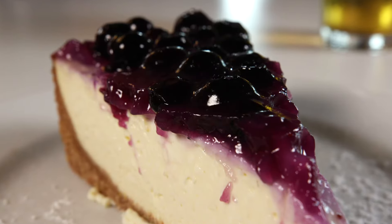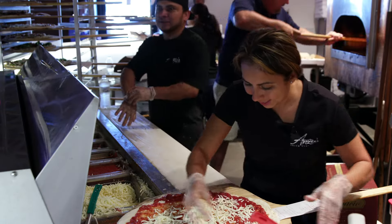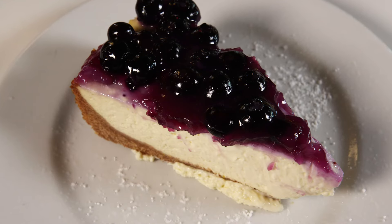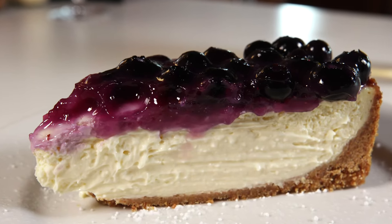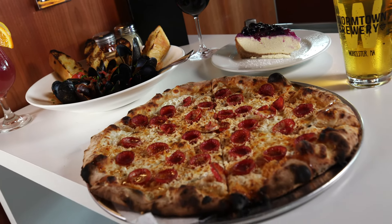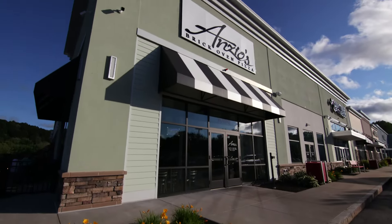And for dessert, you can find a rotation of sweets made by Todd's business partner and wife, Lupe Harrington. Lupe makes all of our desserts. This particular weekend she's doing a lemon-blueberry cheesecake. It's fantastic — you got the lemon, the blueberry, and then a New York-style cheesecake. Just those flavors in your mouth is fantastic. Pretty much everything you'll put in your mouth here is fantastic, which is why you need to go to Anzio's.